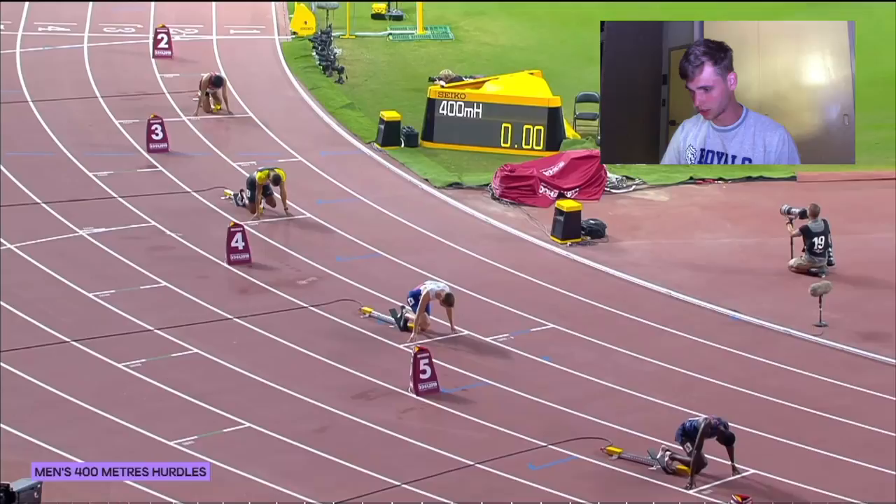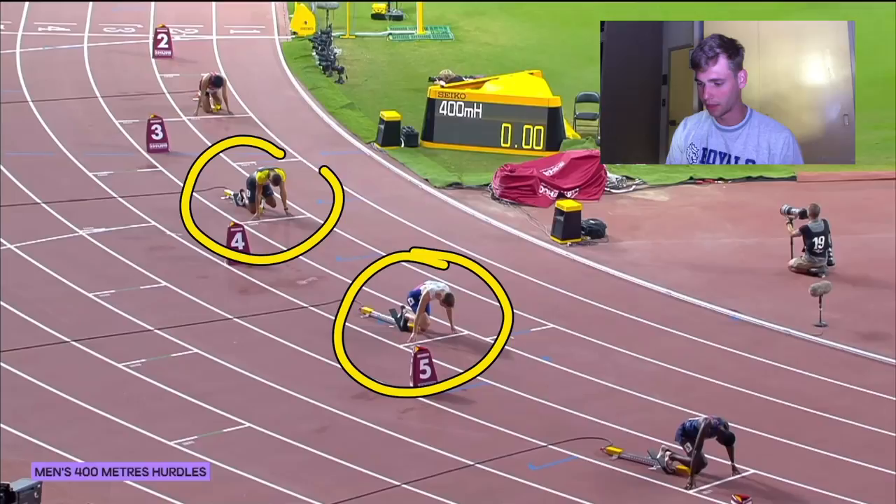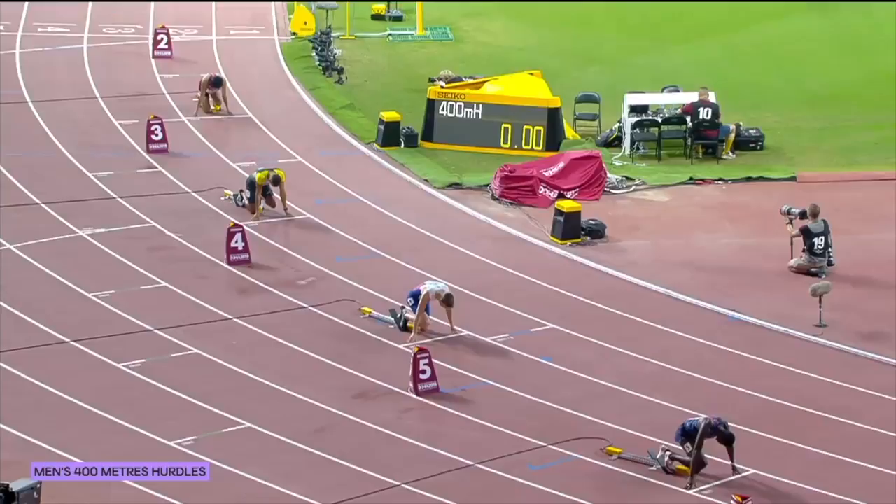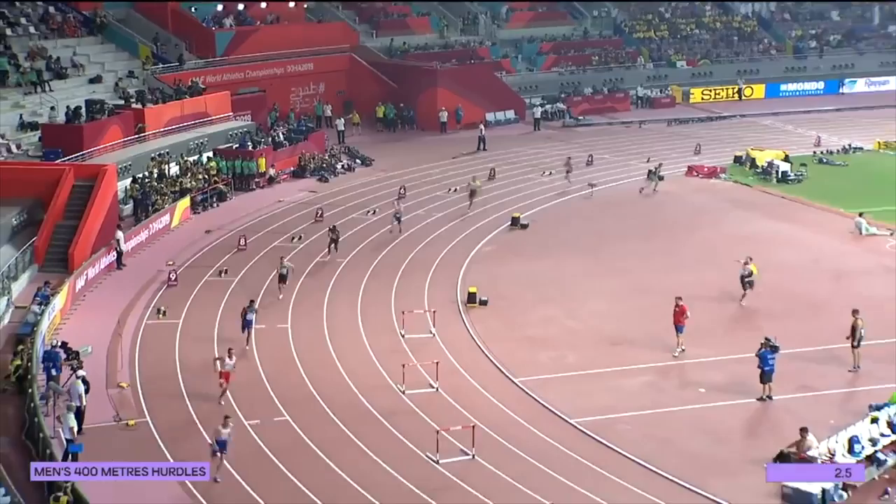We're gonna start with the first race. In lane four we have Karsten Warholm, and in lane three we have Kambel, who is a German athlete. We're just gonna watch through the whole race once, and afterwards we'll go into the technical aspects.